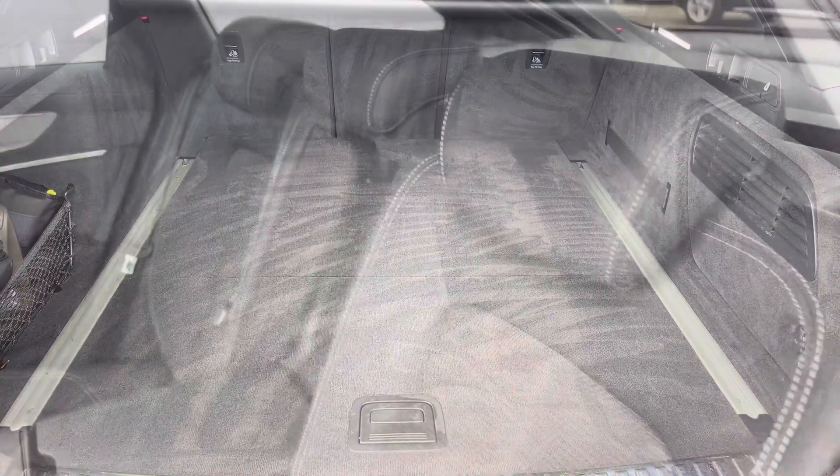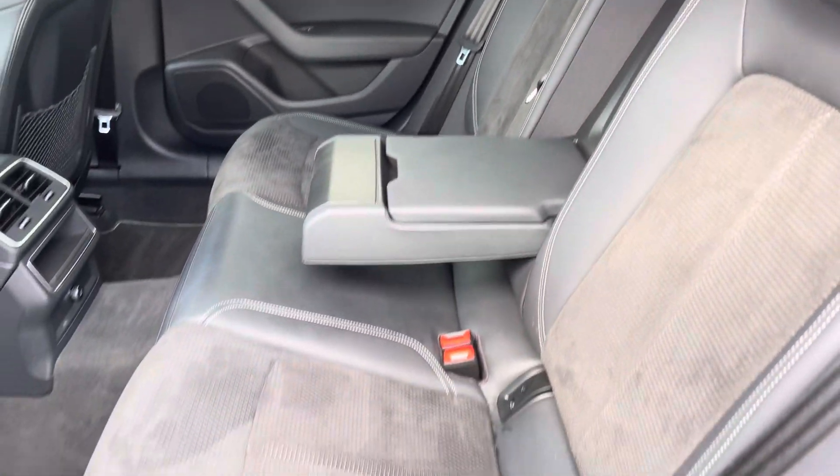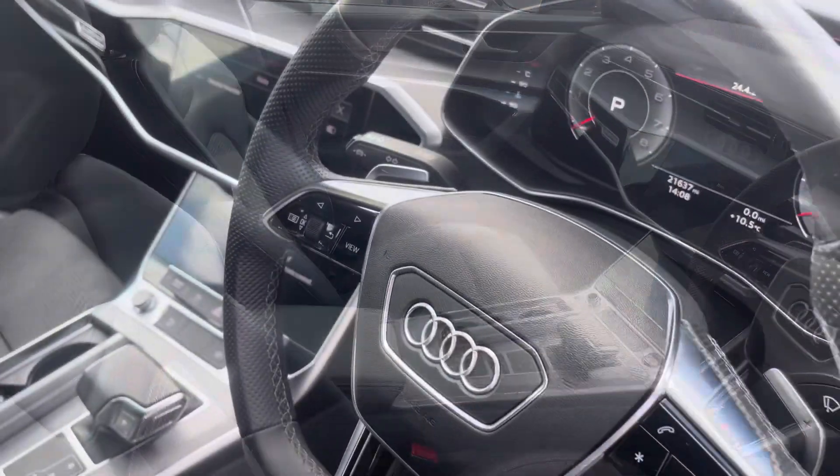The rear interior is finished in the half-leather half-Alcantara combination with ISOFIX fitted to both outer rear seats, beautiful piano lacquer inlay throughout the front, and of course we have the S-line front sport seats.